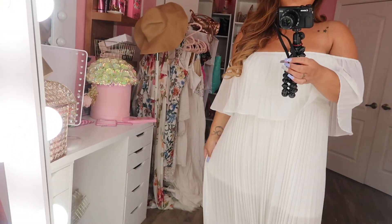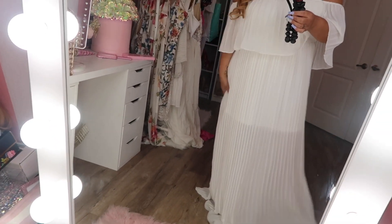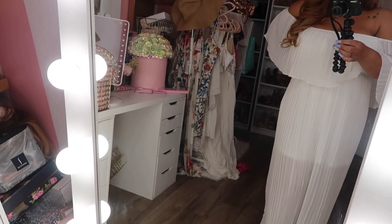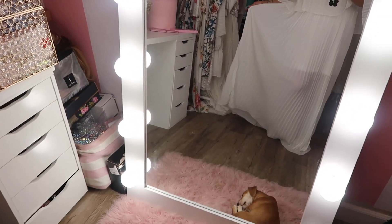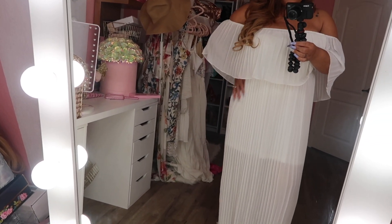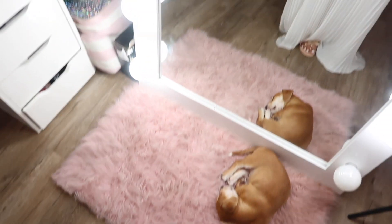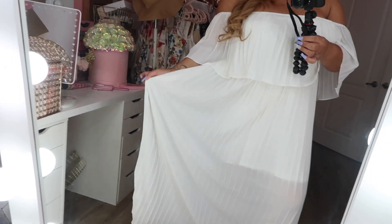The last set I wanted to show you guys is this white dress — it's nice and flowy, it has pleated fabric on it, and it's off the shoulder. I really love this dress; I already wore this one on Instagram. It also comes in red, which is so dope — I was going to order the red one but I'm waiting for it to come back in stock. Here is my last dress — I absolutely love this one. It's nice and flowy, great for any occasion. I just paired it up with some sandals.